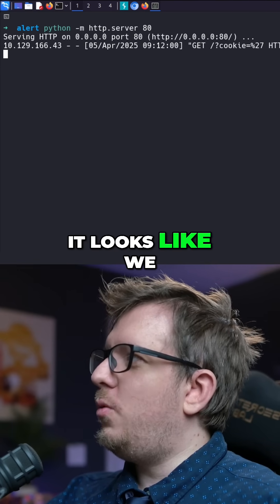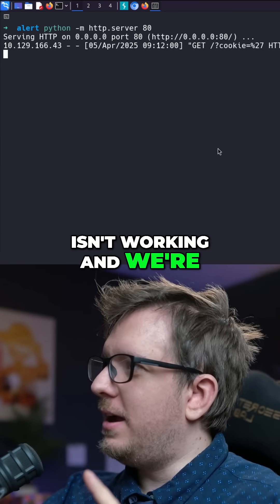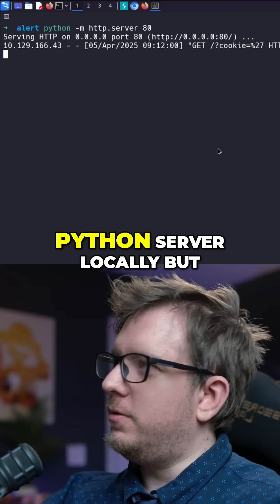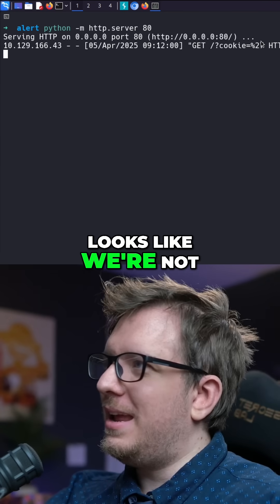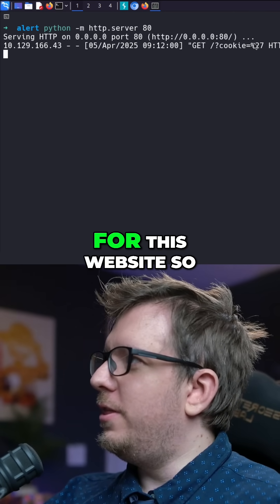It looks like we did get a hit. So we know XSS is working and we're actually able to get a hit on our Python server locally, but it looks like the third one — the cookie — where it would append the cookie, it looks like we're not able to actually get the cookie for this website.